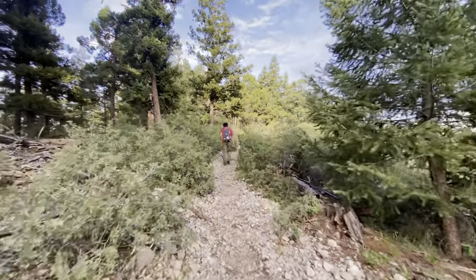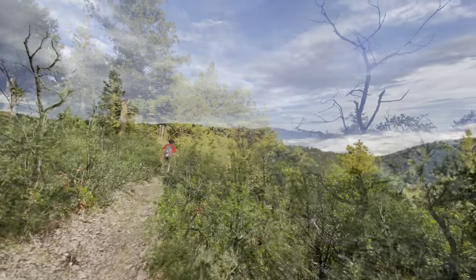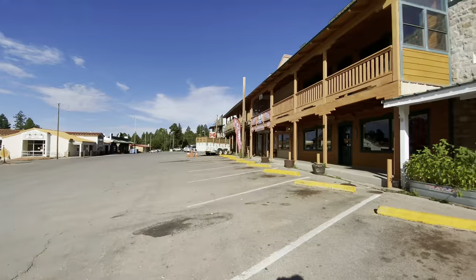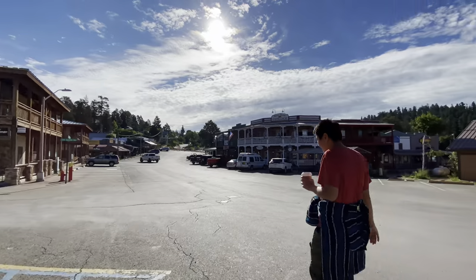Unfortunately we didn't get a lot of good footage from the overlook, since the sun was setting around the time we went on our hike. We also stopped by the touristy part of Cloudcroft on our way out of town.